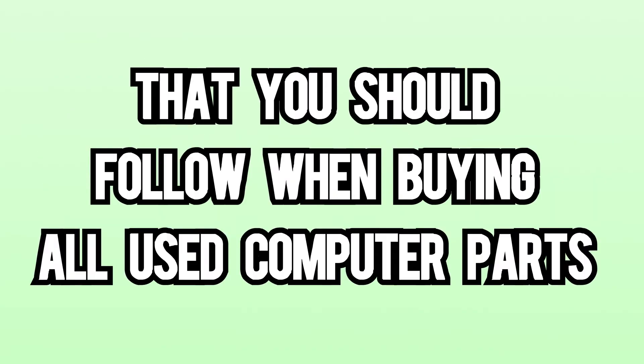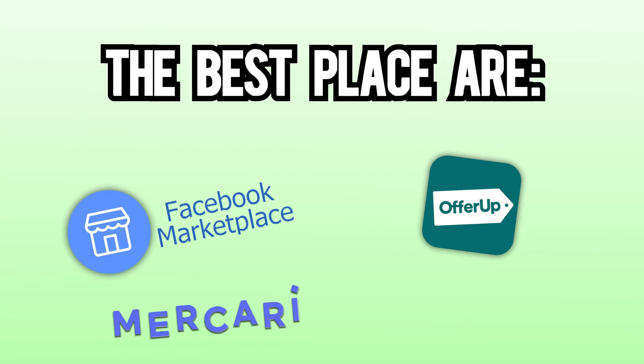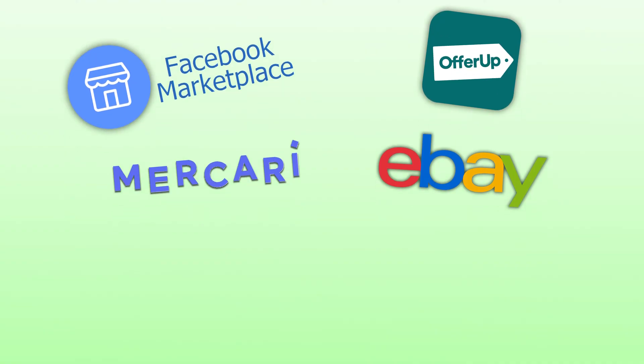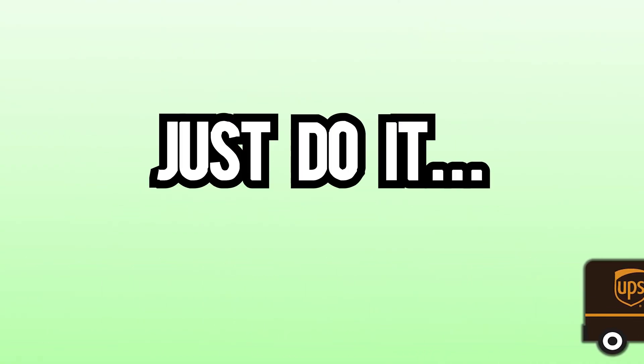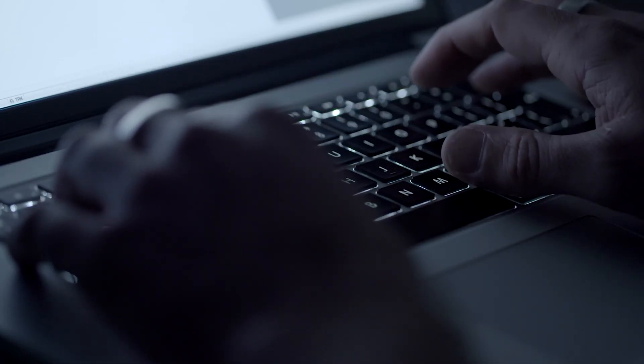Now let's go through the step-by-step process you should follow when buying used computer parts. Choosing where to buy from is actually really important. The best places are OfferUp, Facebook Marketplace, Mercari, eBay, and countless others. With any of these choices, we'd always recommend choosing the shipping option if available — just do it. You have no idea who you're making a deal with on the internet, and the extra few dollars for shipping will be worth it.